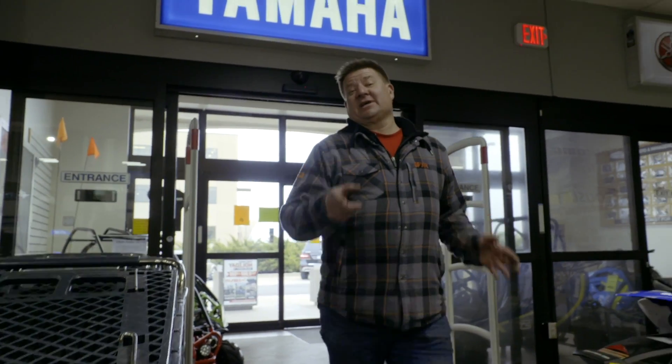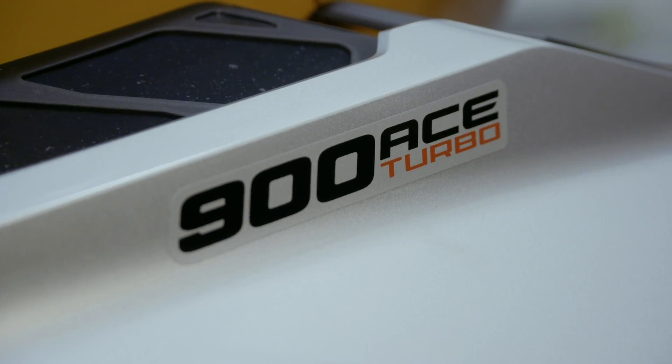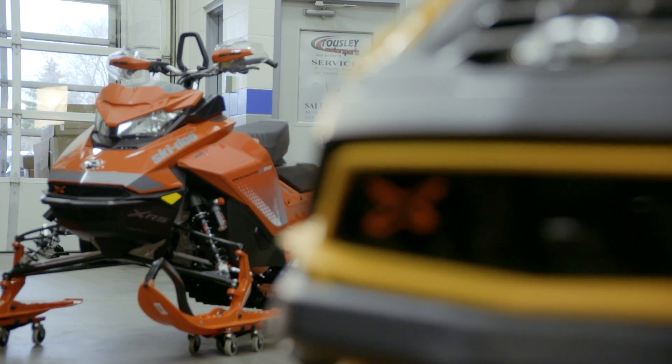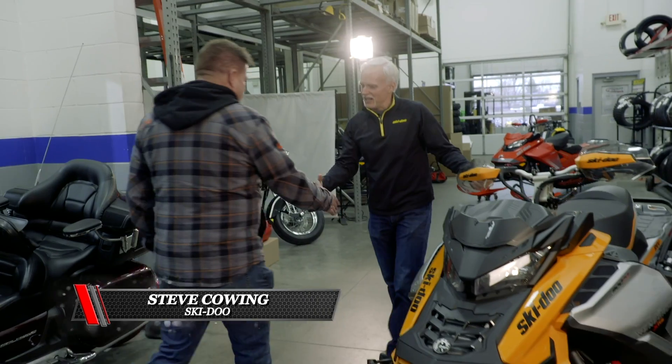We're here at Towsley Sports where they've been selling fun since '71. We're here to pick up our new Ski-Doos. Let's go in back and check them out. Hey Steve, how you doing buddy? Morning Jeff, how you doing? Good.